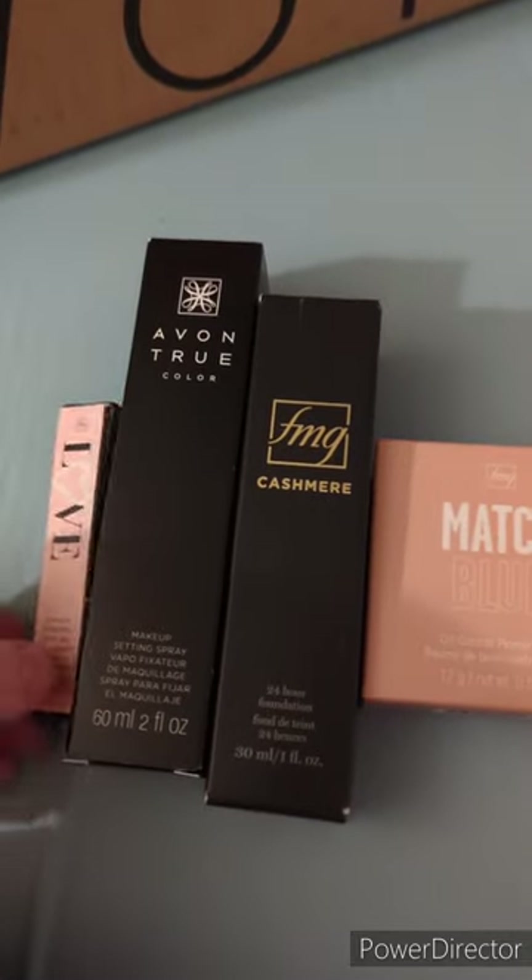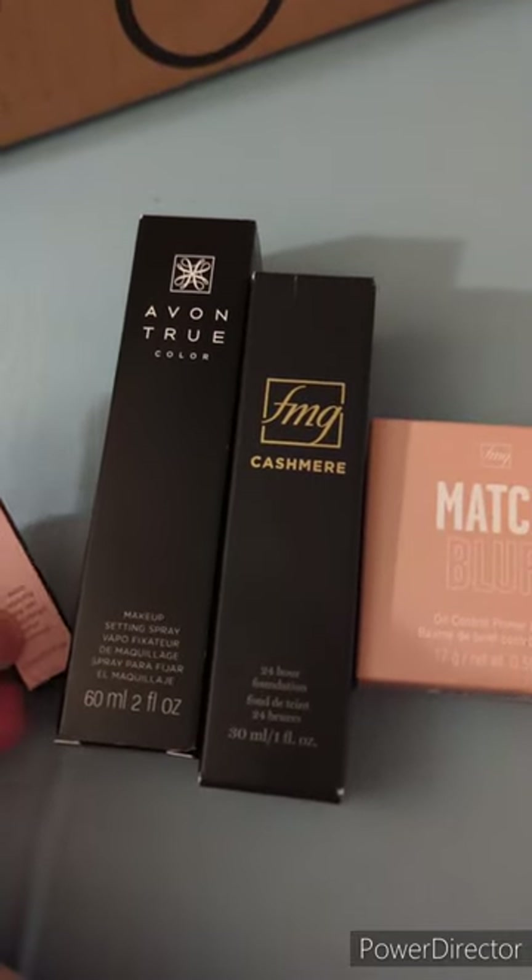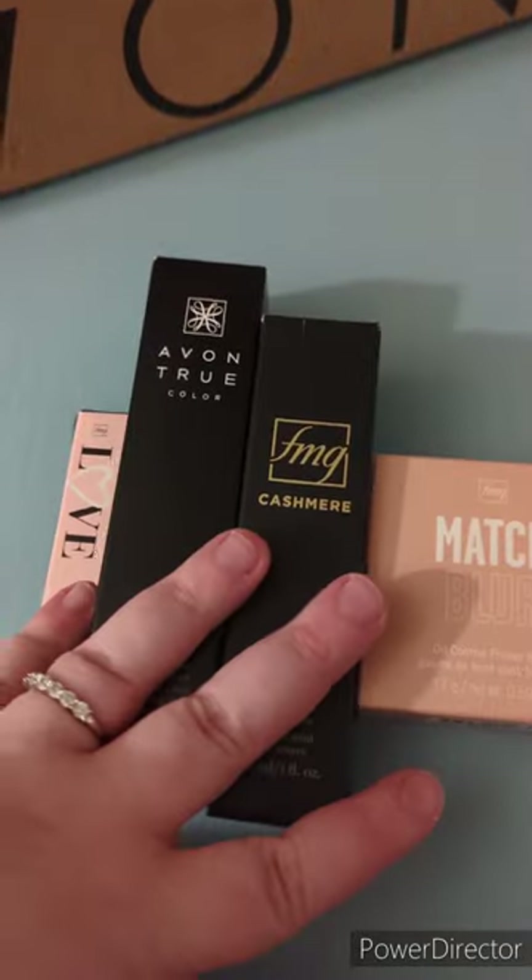Hey everybody, so I just wanted to kind of show you a little Avon order that I did for myself.